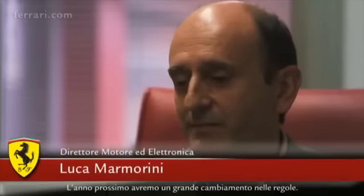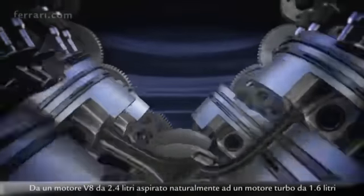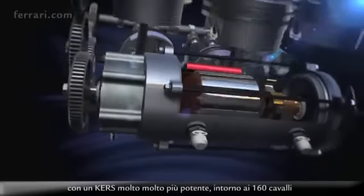Next year we'll have a very big change in regulation, from a 2.4 litre naturally aspirated V8 engine to a 1.6 litre turbocharged engine, with a much, much bigger electrical system — around 160 horsepower.